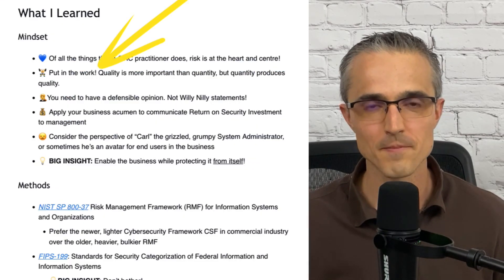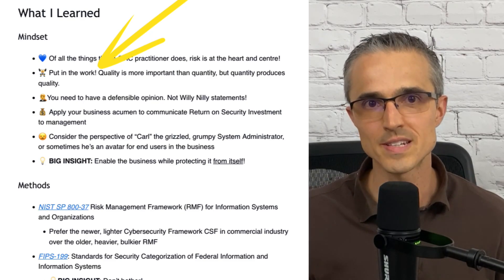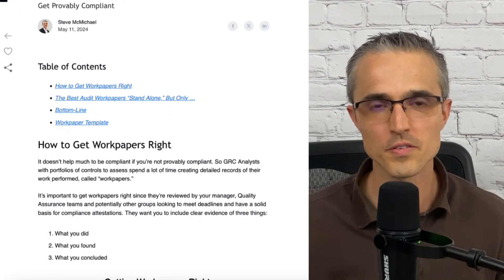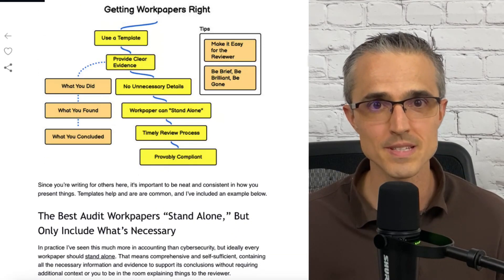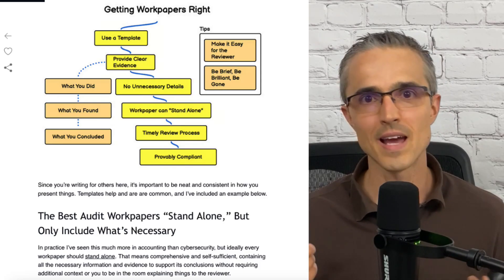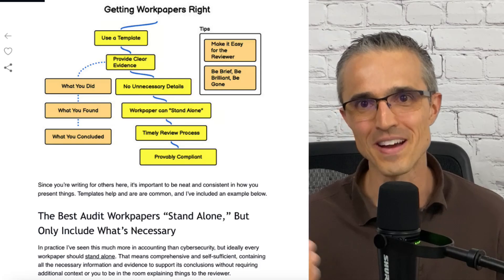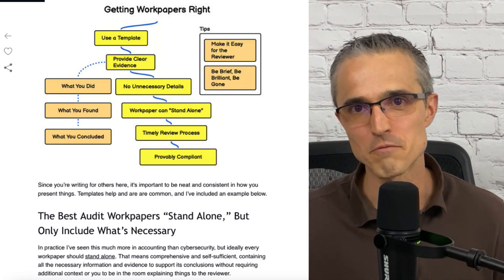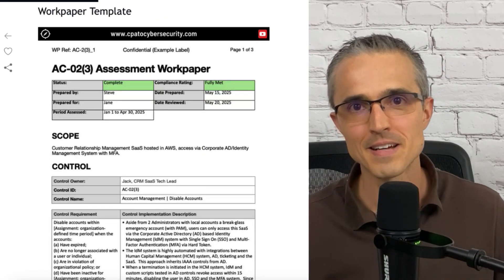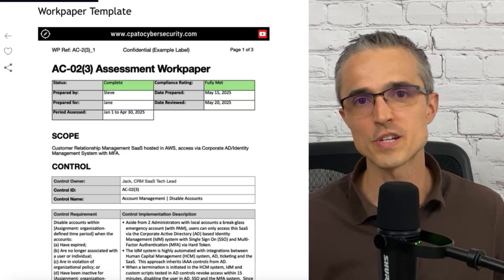Next mindset: put in the work. Quality is more important than quantity, but as you do the risk work, Dr. Osher emphasizes that quantity is what produces quality. You've got to put in the reps — there's no getting around it. You've got to go through the list of controls, hammer through the intake tickets for risk assessments, and each time absorb the information, think critically about it, talk to people, do research, figure out how we can help them — not be the office of the CISO no, but be the office of the CISO yes, but can you do it this way? How can we help in a risk-appropriate way? You get feedback on your work, lather, rinse, repeat. That's certainly something emphasized in this course that I really liked to get our GRC mindset right.